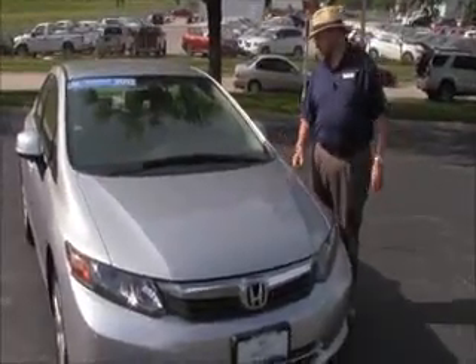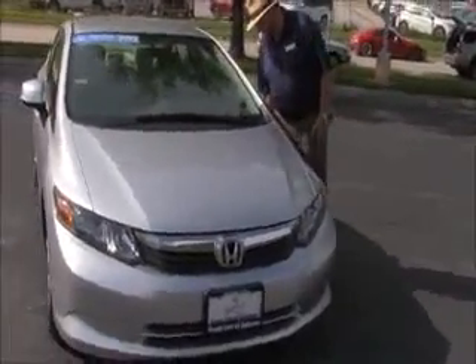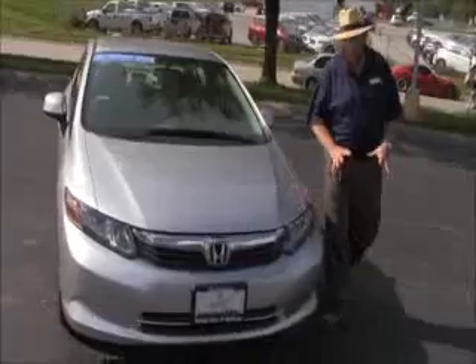Brian Kelly here for the Honda Giant, here to show you this 2012 Honda Civic LX. Just came in off a trade, only has 14,000 miles.